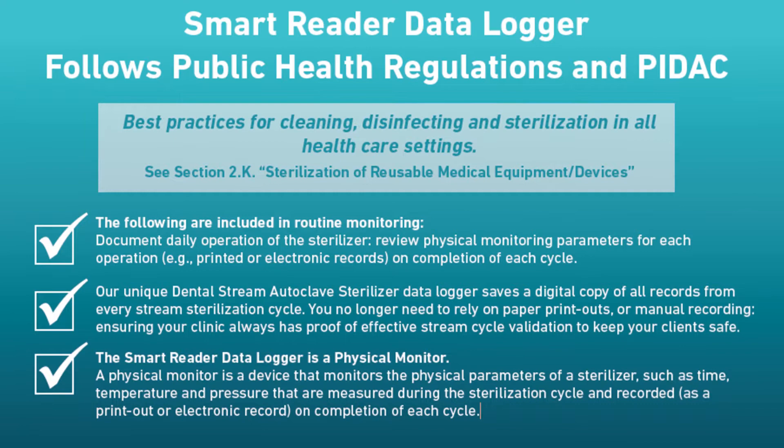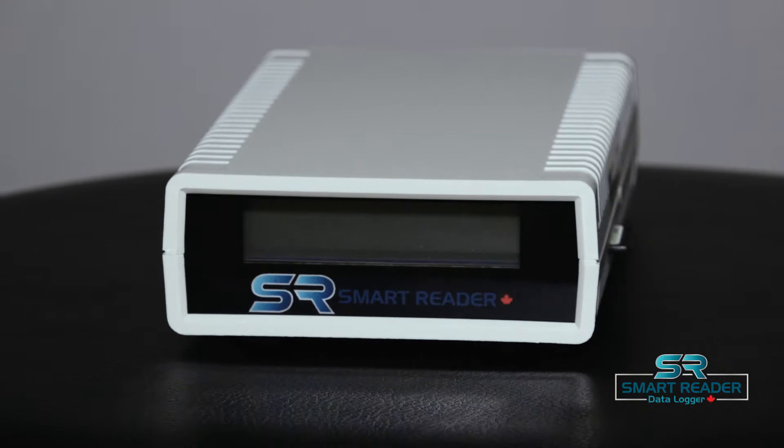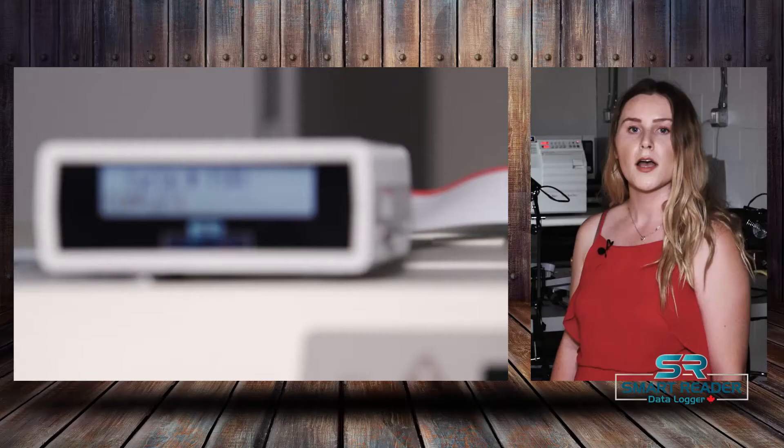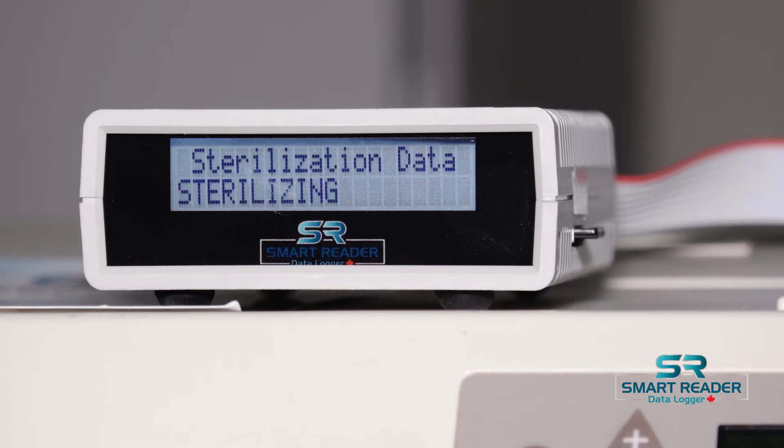Physical parameters for each operation on completion of each cycle need to be reviewed. The Smart Reader data logger follows these new requirements and saves a digital copy of all the sterilization data.